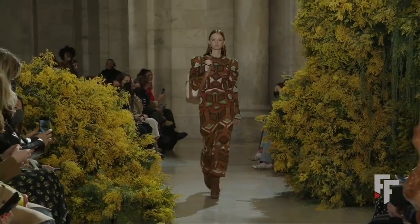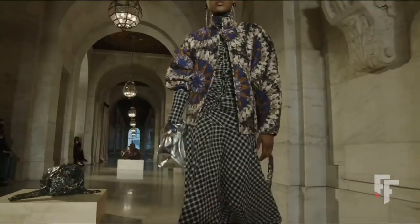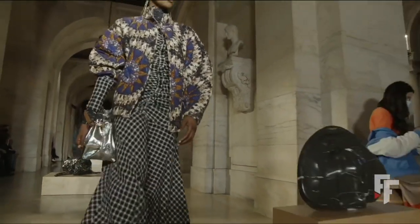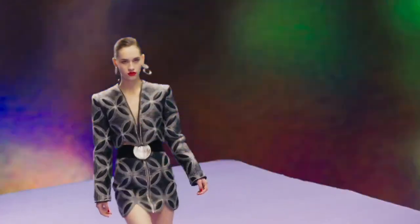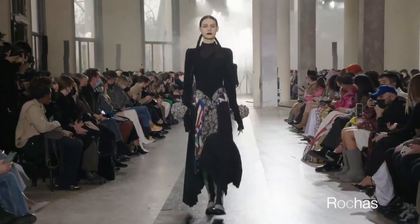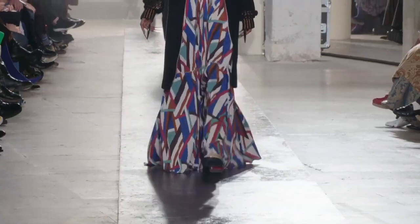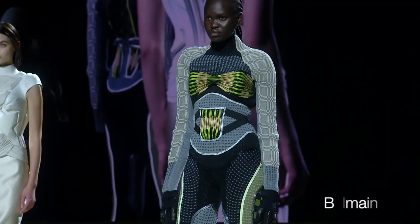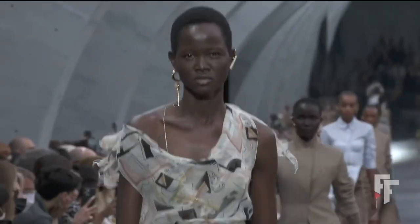I've also seen creators on social media repurposing quilted items and making garments out of them — I think it's a beautiful idea. If there's just a little hole, you can patch it up, or if there's a stain, cut pieces out of what you can salvage and create something. It's such a unique idea. Fendi had a weird pattern that I don't quite understand, but it's okay.